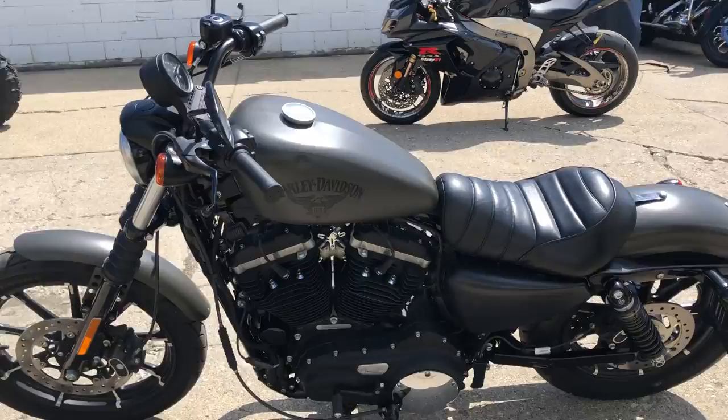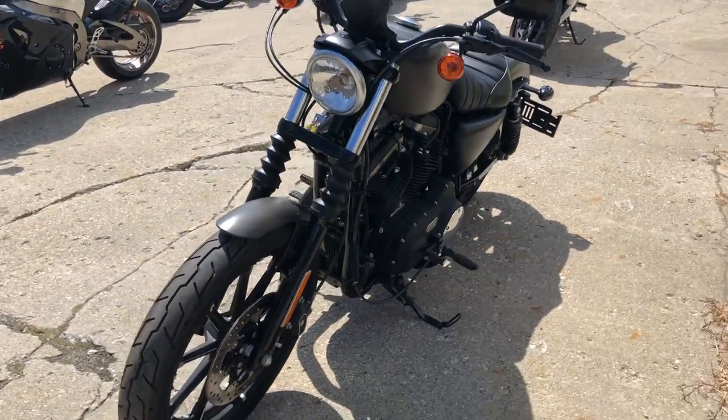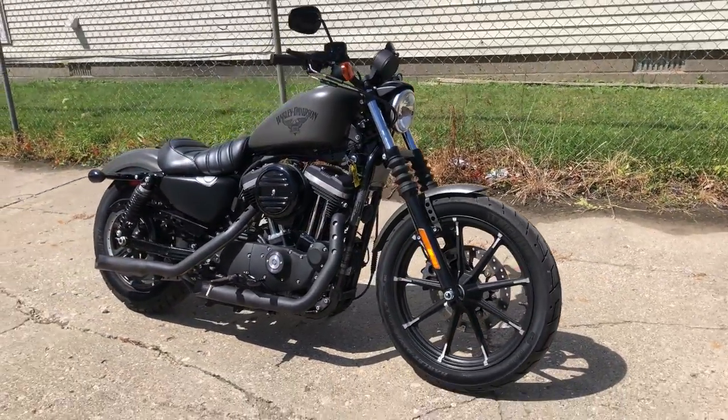Front end blacked out, controls all stock, low miles — don't miss it. You can own it for only $7,999. Give us a call, we'll get it done. It's 810-648-9500.